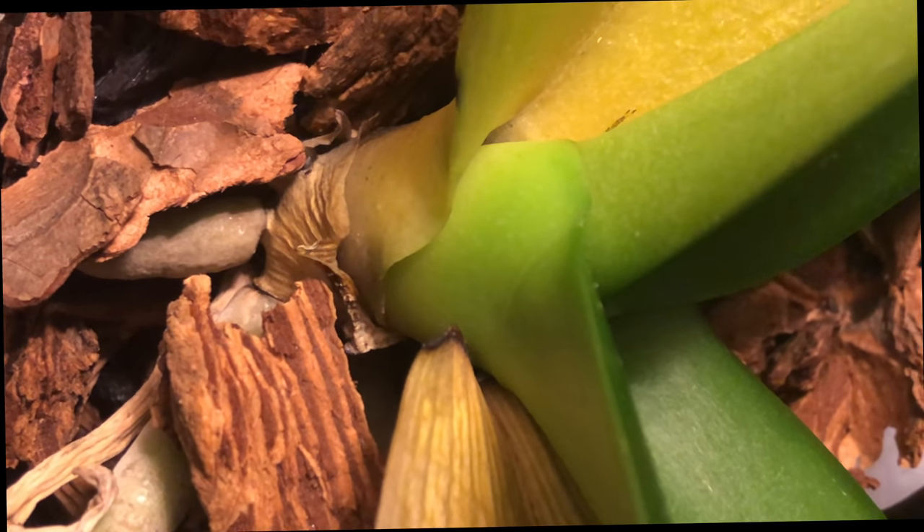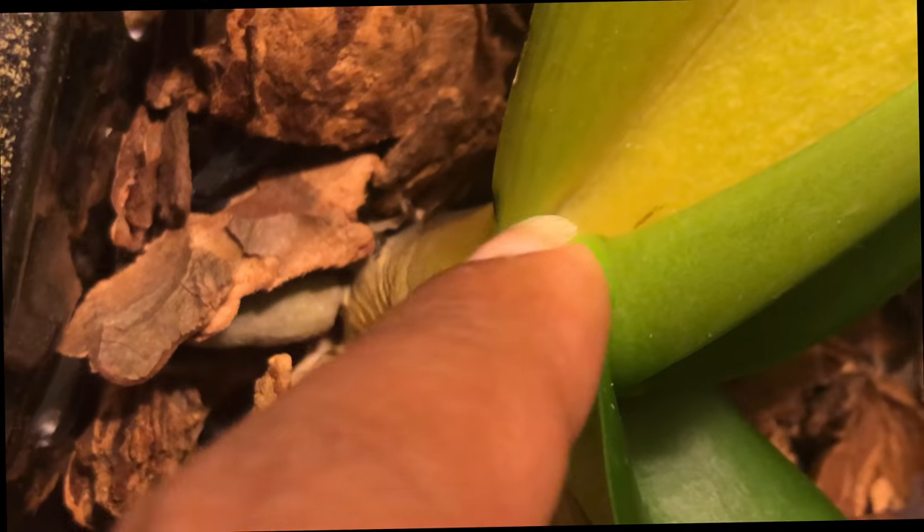There's a slight discoloration right above here, letting you know that this leaf is going to be the next to come off. I don't understand how the root system could look so healthy and she just suddenly declined like this.